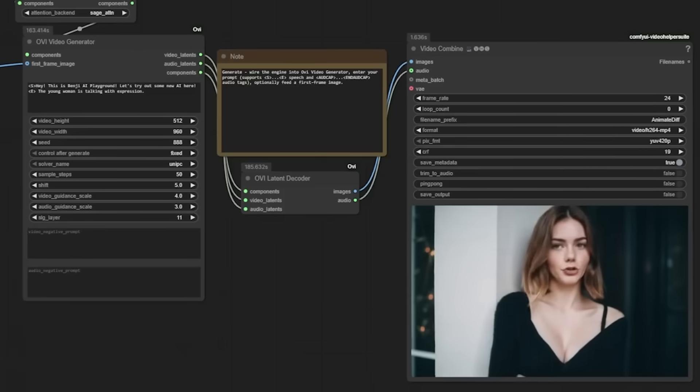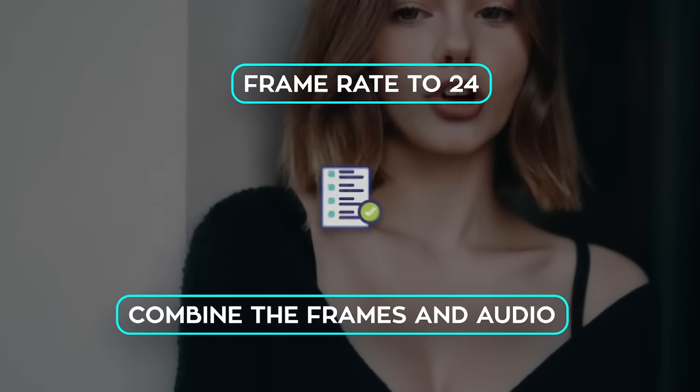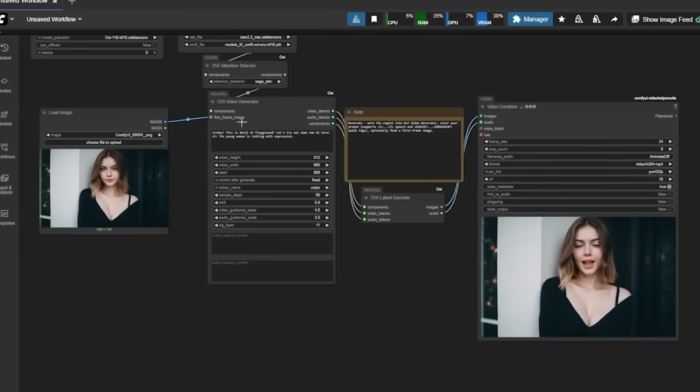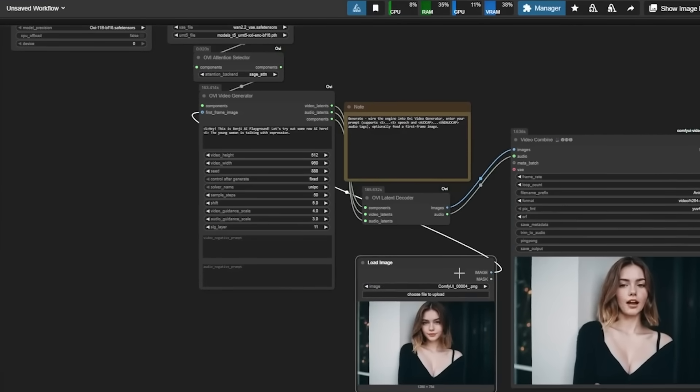The output comes out as a combined video with audio. You set the frame rate to 24, combine the frames and audio, and done. The first time you run it, it downloads a few tokenizer files, but after that it's smooth. A five-second clip at 50 sampling steps takes roughly two minutes to generate with no torch compile or speed-ups.